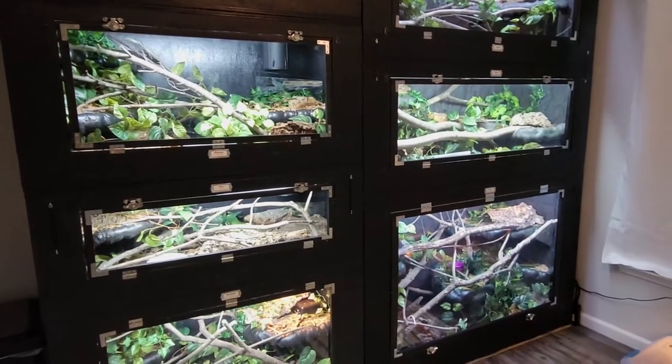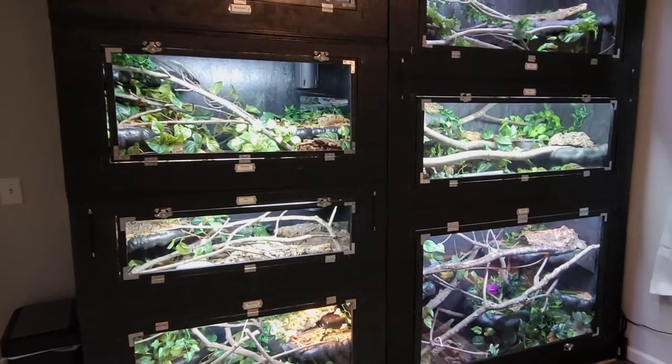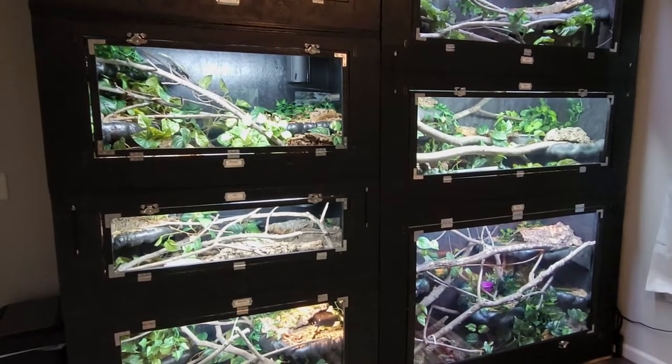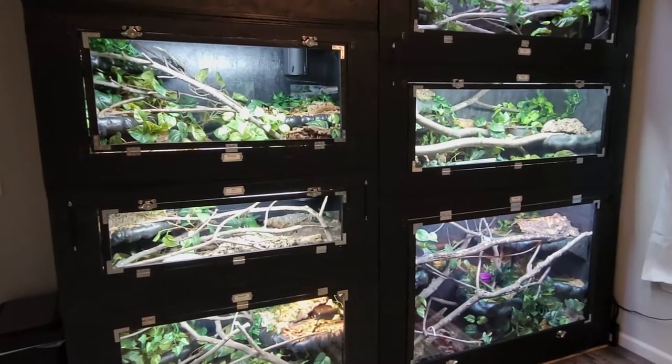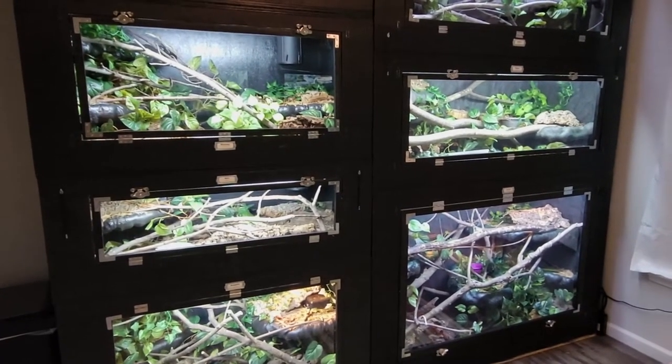A couple of updates as well: we are starting our second reptile room. Well, we have started — we finished the new floor and we cut all of the wood we need for the first seven cages. So we are well underway actually.